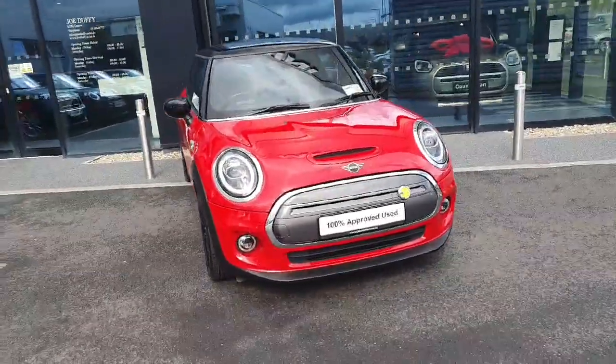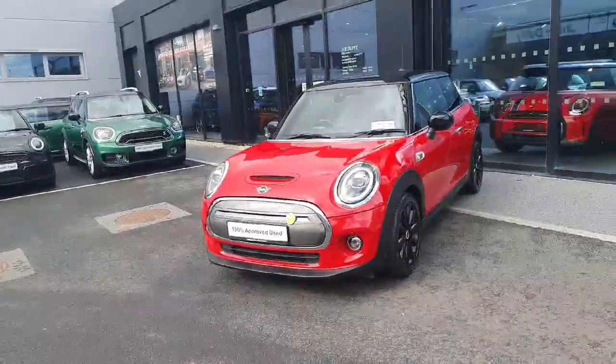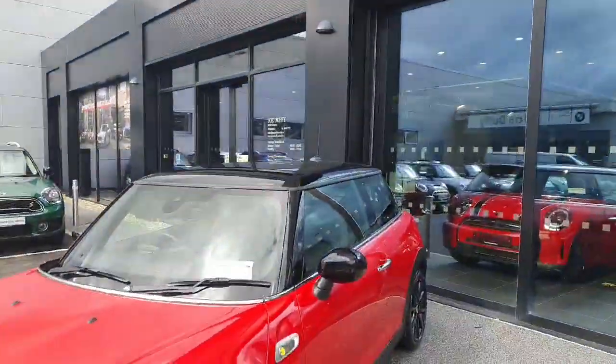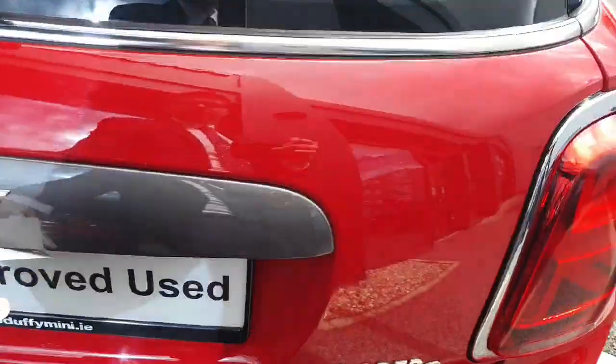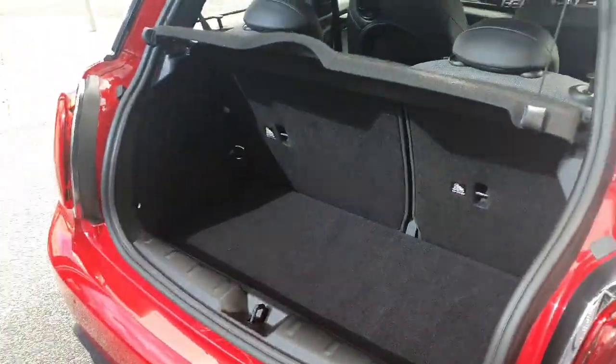Hi and welcome back to Joe Duffy Mini. My name is Ben and today I'm going to give you a tour of this gorgeous chilly red Level 2 Mini Electric. This car comes with a black roof, black mirror caps, and black alloys in this gorgeous chilly red paint. Hopping around to the boot and opening it up — as you can see, plenty of space back here for a Mini.